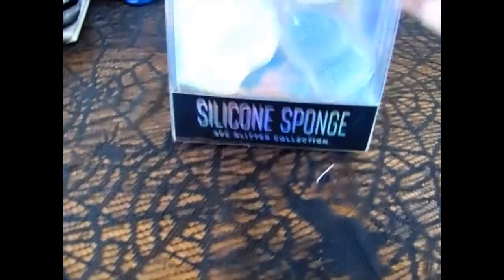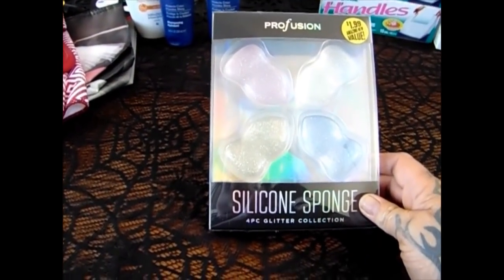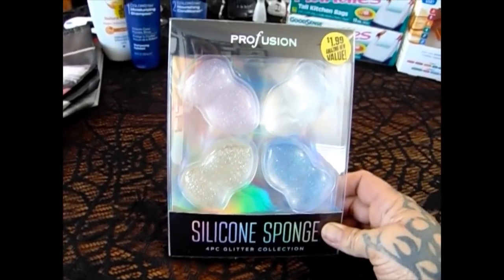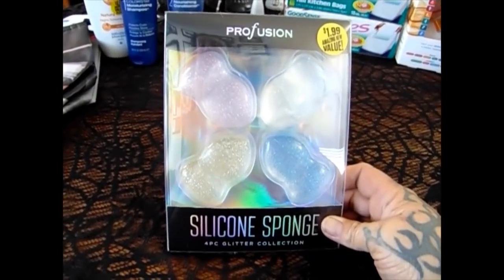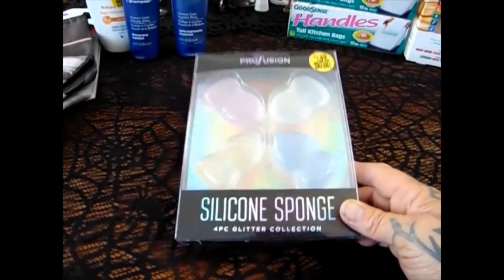You do see a little bit of my Halloween decor, but I'm not done yet — I will give you guys a full view when I'm finished. Then they have the Profusion Silicone Sponge Four-Piece Glitter Collection for $1.99. So four silicone sponges for $1.99 — you cannot beat it because they usually sell the regular sponges for $0.99 each. So I did pick that up.